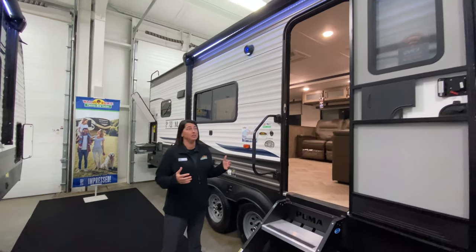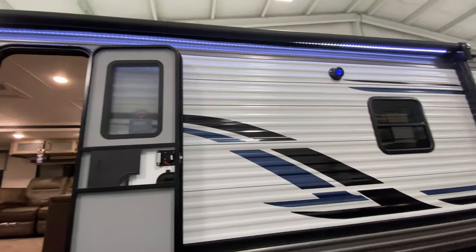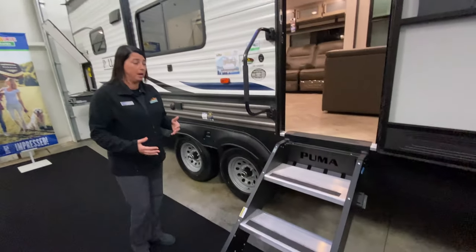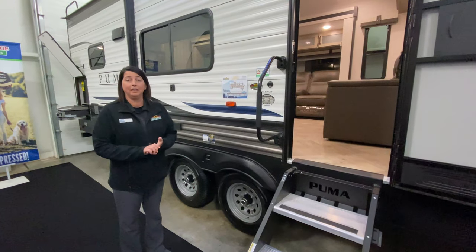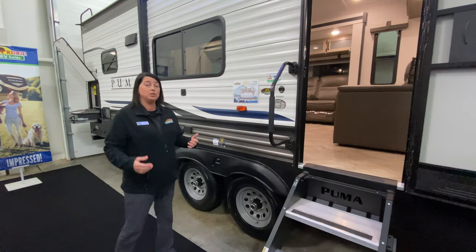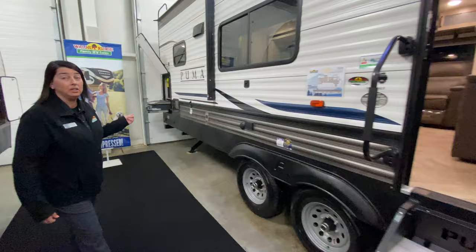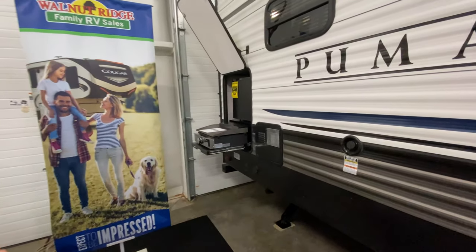As you can see on the outside of this coach, you've got a very large power awning with LED lights, outdoor speakers, and it does have the solid steps. This coach is 36 feet 1 inch in length overall, and it weighs 7,974 pounds. What's really cool too is this is a couples coach, but it also has the outdoor kitchen back here in the back, which has the griddle and the mini fridge.